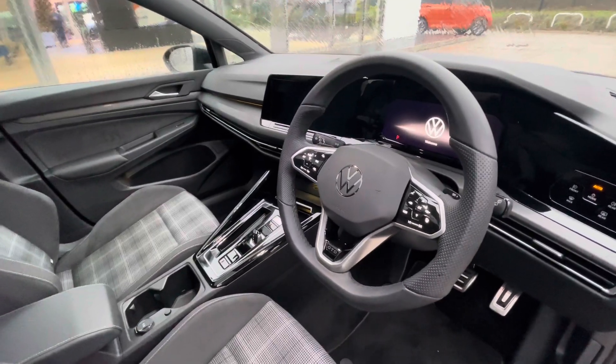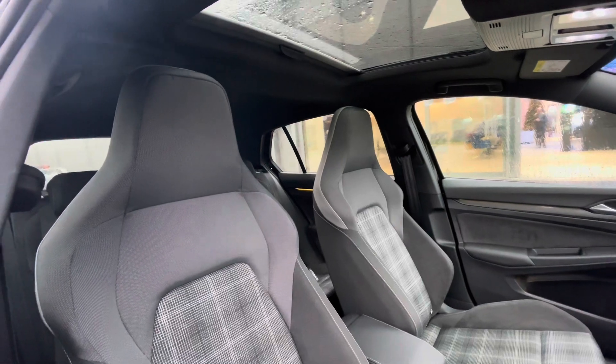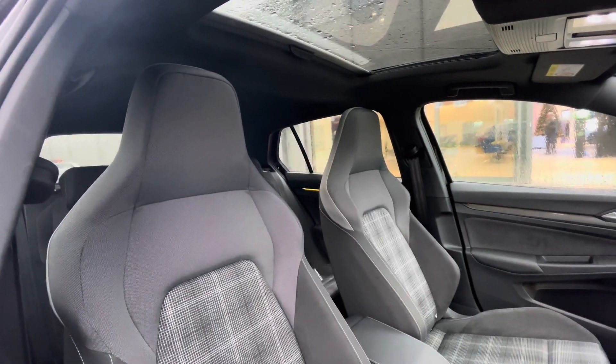The multifunction steering wheel does give access to the dashboard display, which we'll touch on soon. Panning around, you can see we have the sole black and crystal grey interior upholstery which does offer a stylish look to the vehicle.